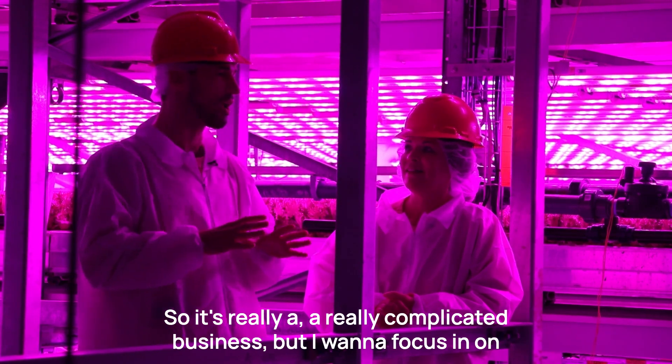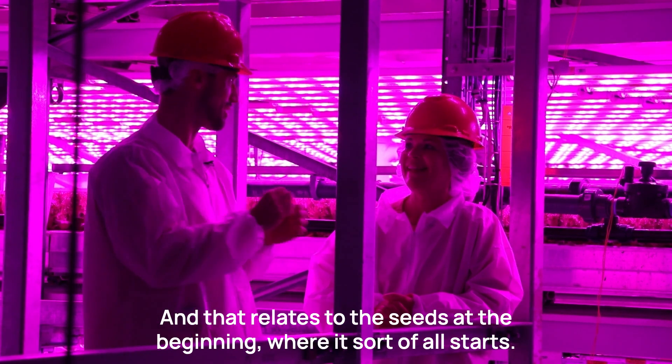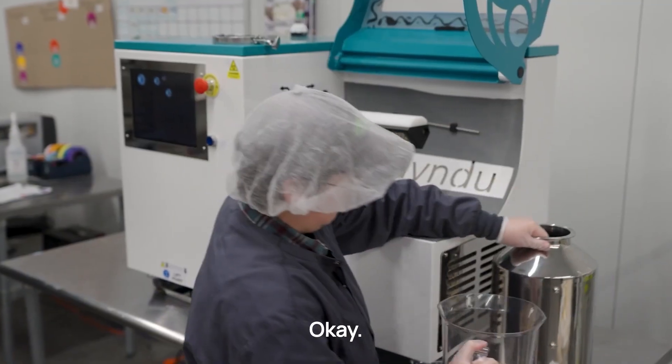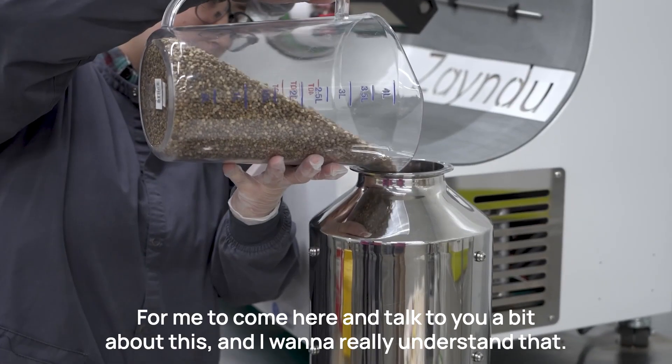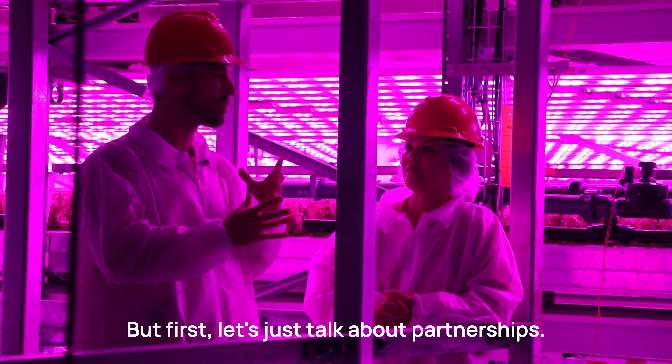Henry wants to focus in on one type of technology in particular — one that relates to the seeds at the beginning, where it all starts. That technology is from Zyndu. He was asked to come here and talk about it, and wants to understand it better.